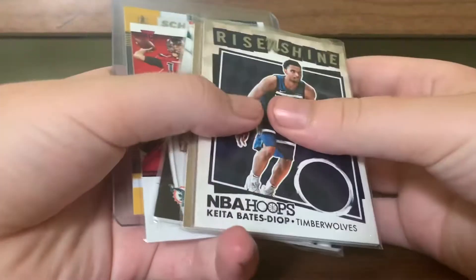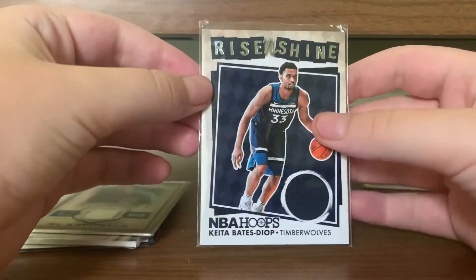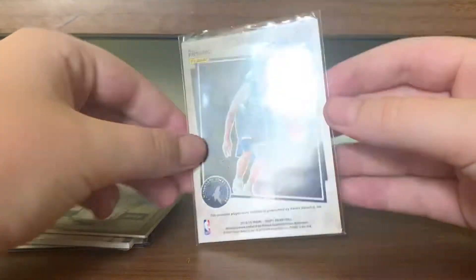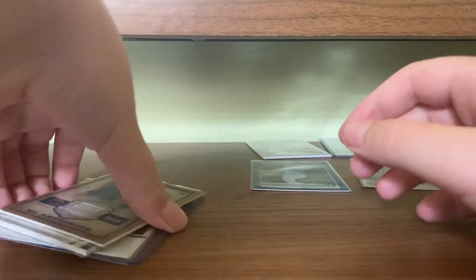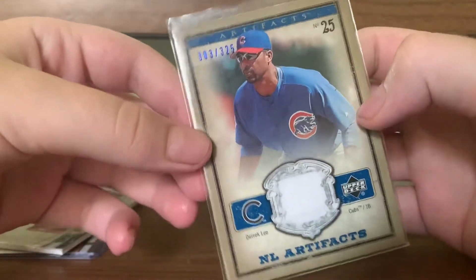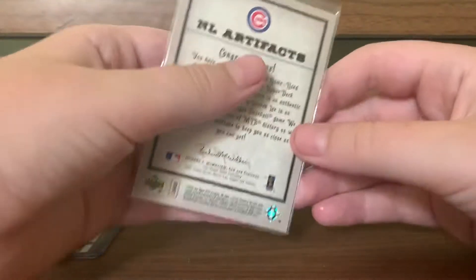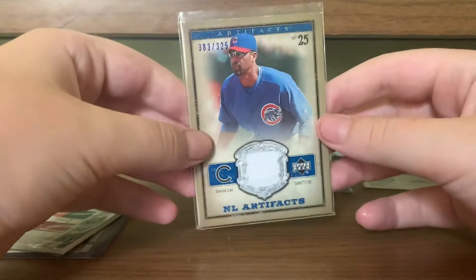We have Keita Bates-Diop Rise and Shine Relic, player worn — sweet card there. Picked this one up because it's a Cub, numbered to 325, pretty cool with the blue numbering. Derek Lee Relic — game used, that's pretty sweet, from Upper Deck.